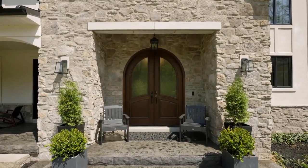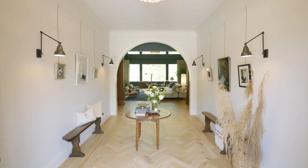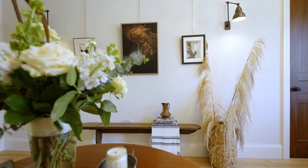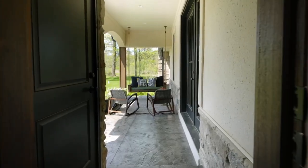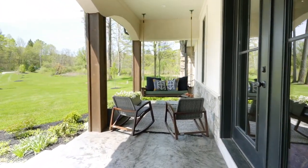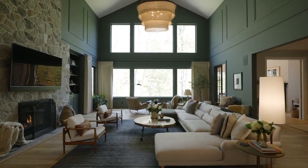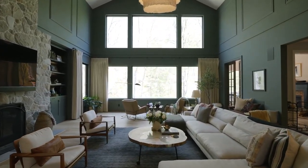Arched front doors beneath the stone portico mirror the arch at the end of the welcoming foyer. The picture rails create an art gallery-like feeling, heightened by the antique farmhouse benches on either side. The herringbone pattern in the four-inch white oak floor entices guests forward, encouraging moving beyond the doorway that leads to the home's covered porch. If the subtlety in the floor is not enough to draw in guests, the view beyond the arch is mesmerizing, especially with windows open to the sounds of the waterfall.